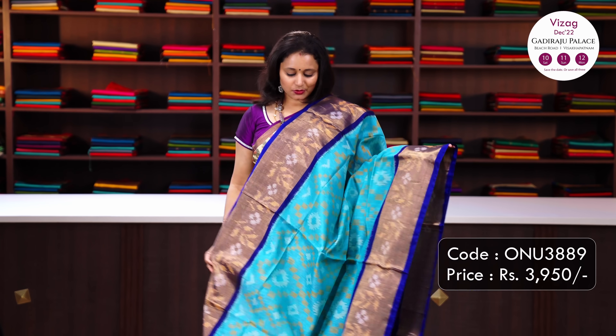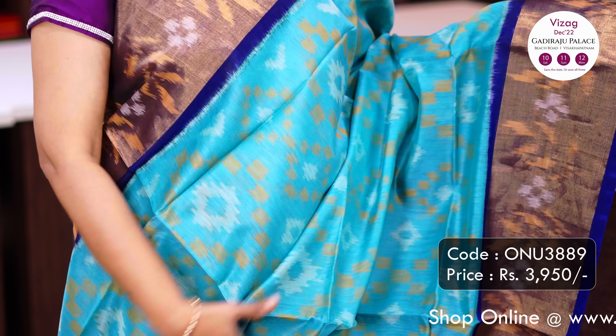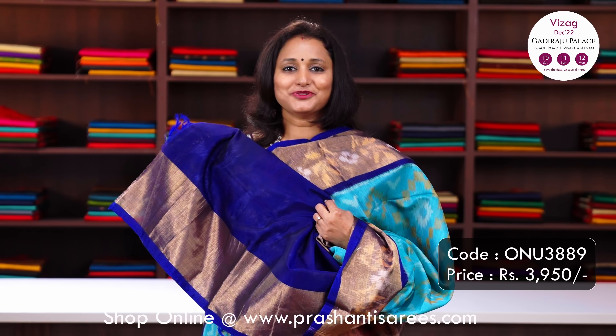Teal with navy blue - one more beautiful colour with contrast ikat woven borders along both sides of the saree with very pretty geometric ikat weaves in the body, an ikat woven pallu in navy blue and a matching blouse in navy blue.